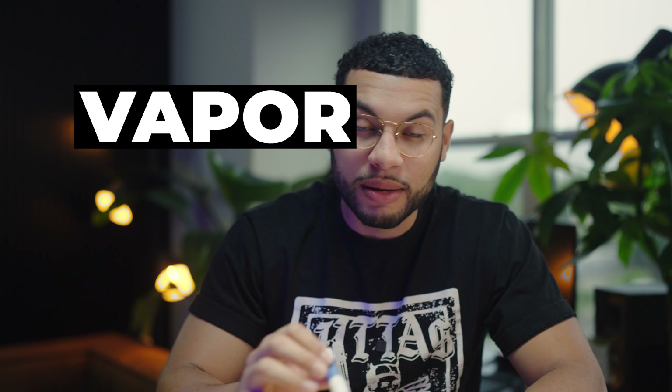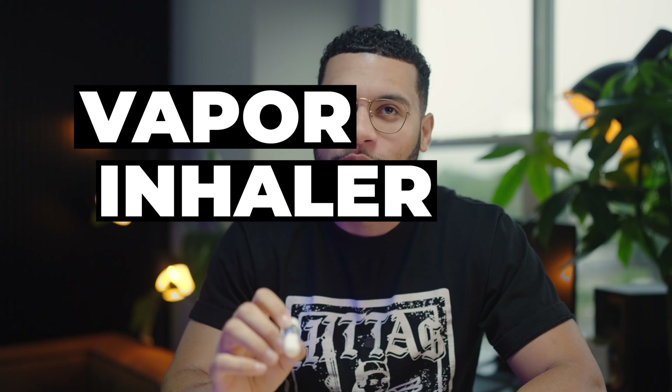Last but definitely not least is my water bottle. I try to always carry one — you have to stay hydrated throughout your day. I personally love Yeti; it keeps things nice and cold or hot depending on your vibe. I have multiple water bottles, but this is my go-to. Either way, stay hydrated.